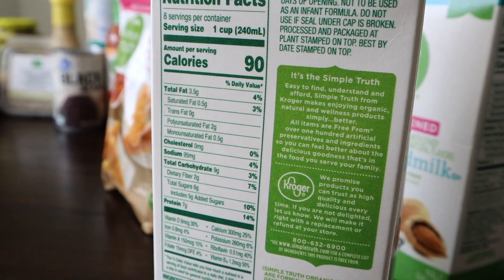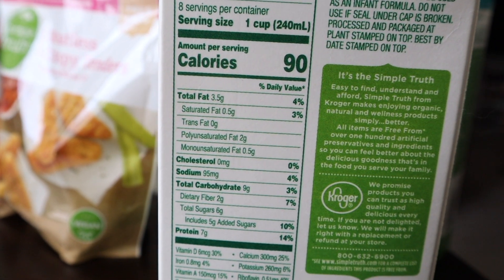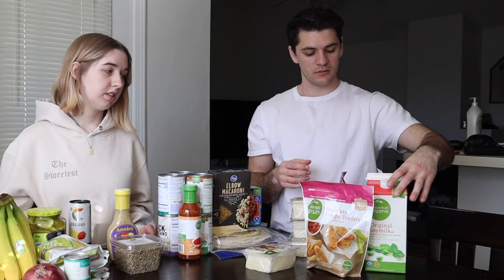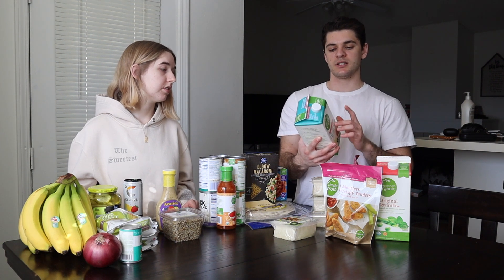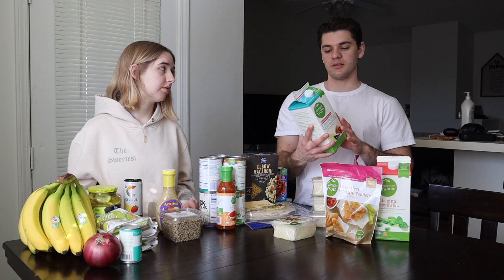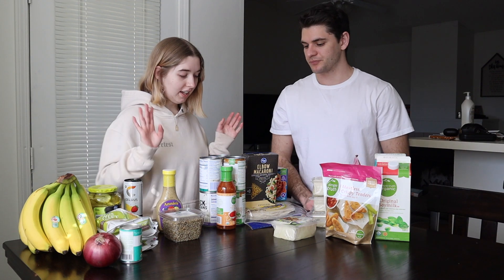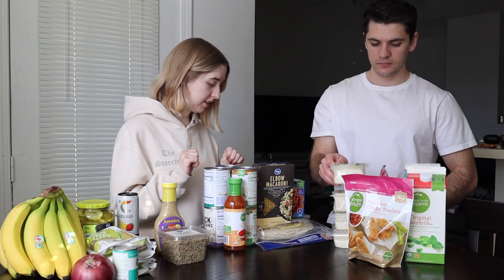Then we got soy milk — this is my personal favorite milk. The serving size is one cup and you get seven grams of protein with that serving, so it's a good source of protein. And then we also got vanilla almond milk. Vanilla almond milk doesn't really have a lot of calories, just 30 calories and one gram of protein, so it's pretty low. Moving on to carbs, which is my personal favorite section.